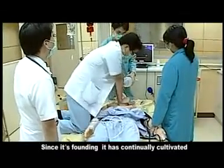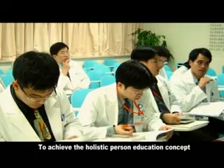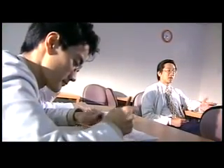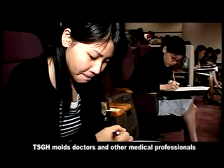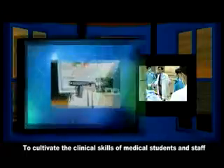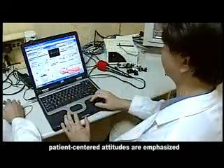TSGH has made all efforts possible to lead and carry out medical education and training since its founding. It has continually cultivated many outstanding medical personnel in different disciplines. Teaching technique and quality have been continuously improved, with special emphasis on medical skills and the advancement of medical ethics.